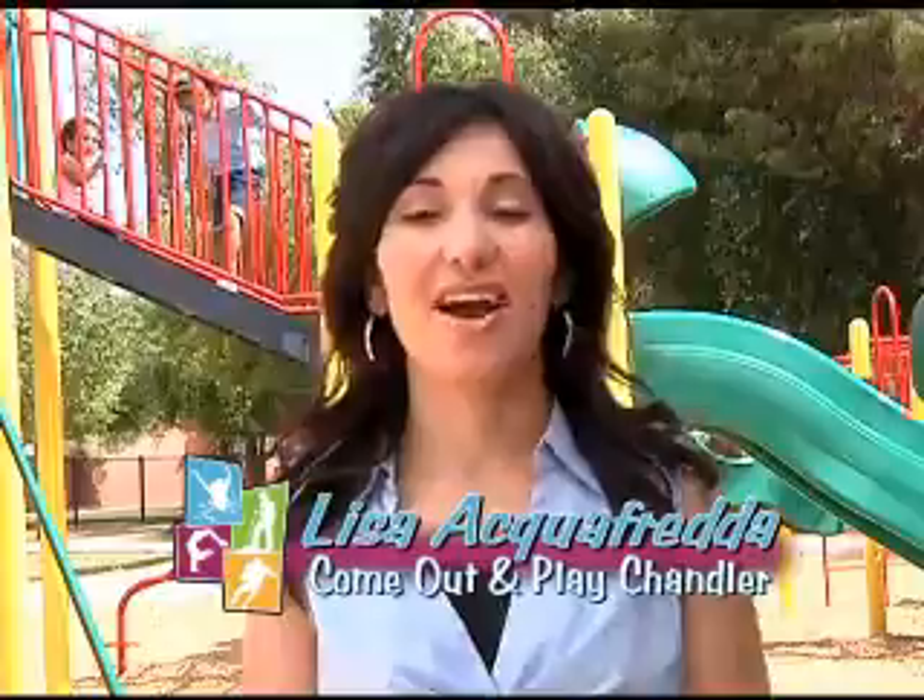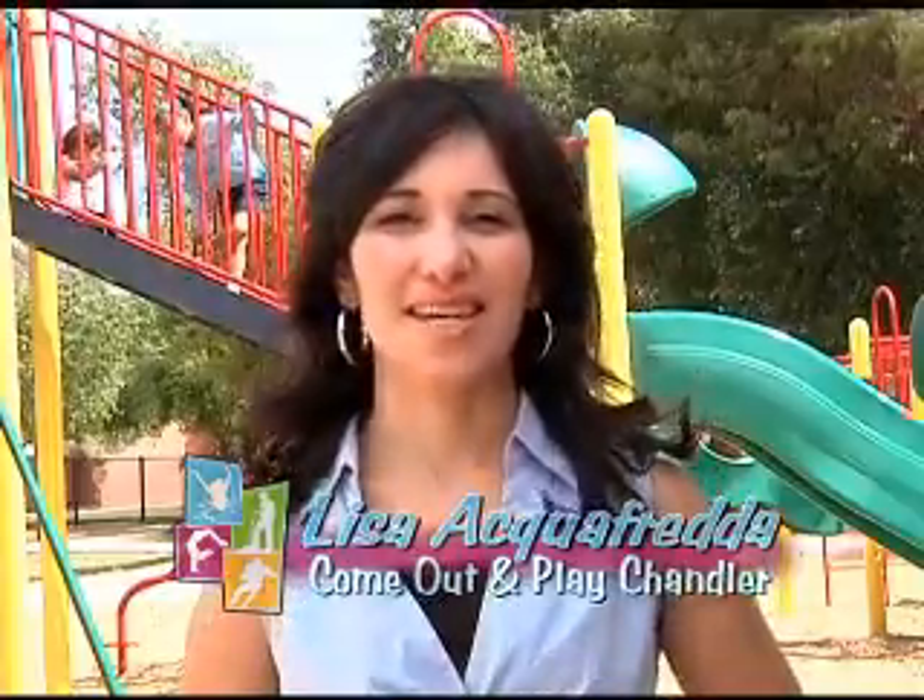Hey everyone, welcome to another edition of Come Out and Play Chandler. I'm your host, Lisa Aquafreda. Well, the temperature is rising and that means summer is here, and for some of you that means summer break. There's no better way to kick off the season than to visit one of six Chandler Aquatic facilities. We have teen reporters at each location, and here's Mary from Foley Pool.